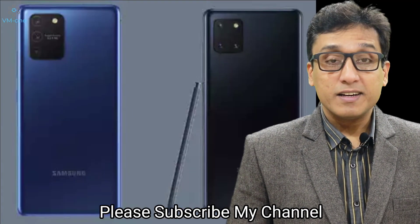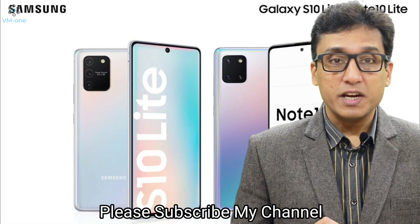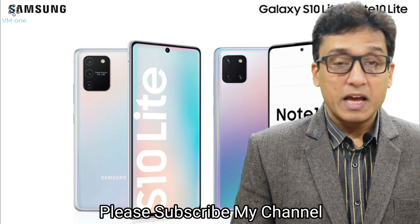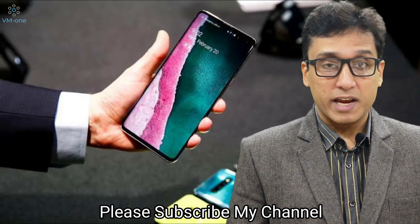Excited already? These two phones are launching in India on January 25th and will be available in stores by or before the second week of February.